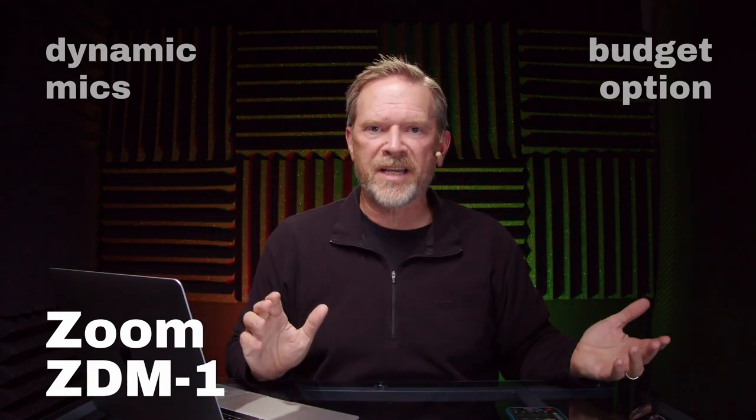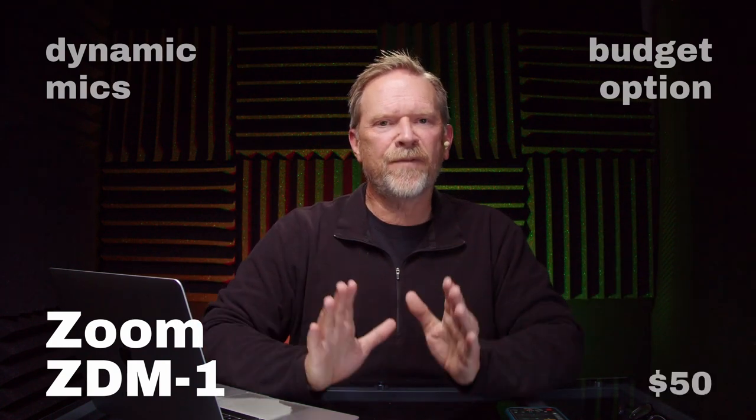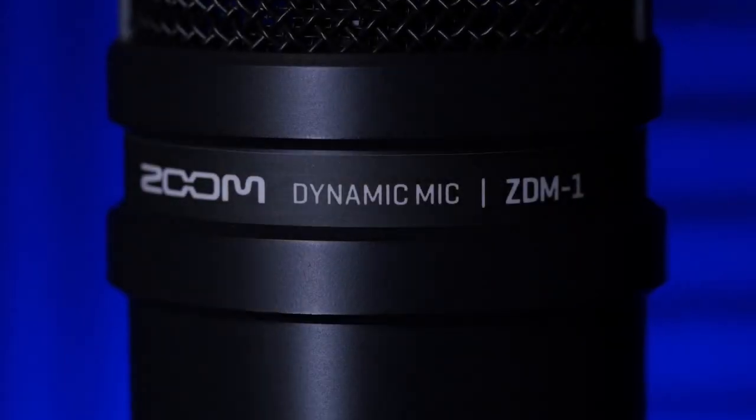Let's talk about dynamic microphones — I've got two selections for you. Earlier this year I finally got around to reviewing the Zoom ZDM1. I say finally because I've owned it for over a year, have been using it, and just never reviewed it. It's a $50 dynamic microphone, which sounds pretty cheap, but it sounds pretty good.